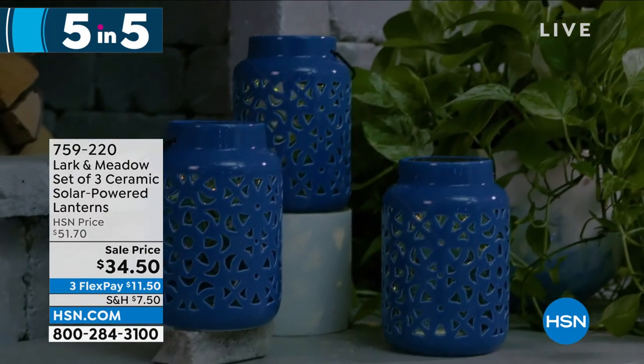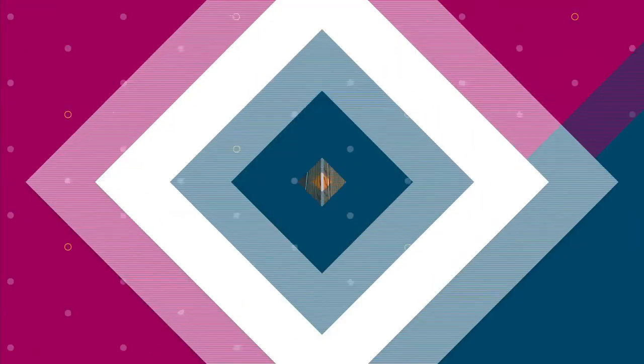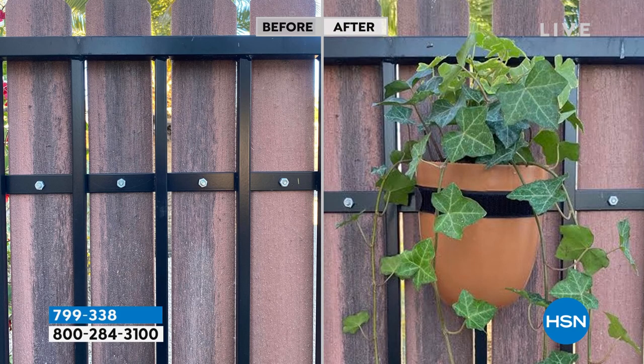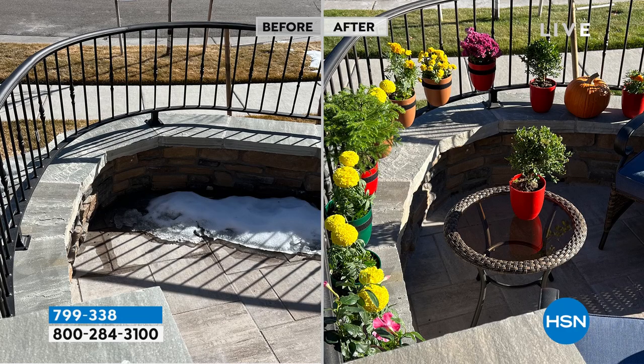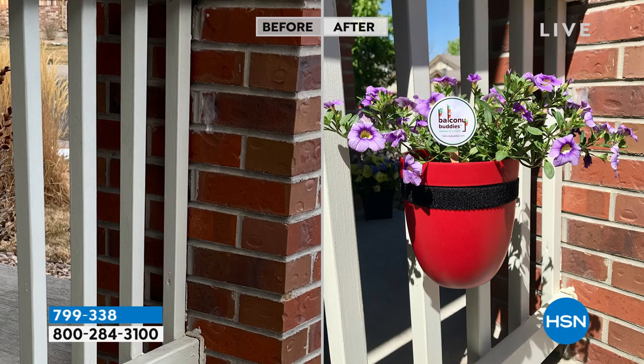That was five items in five minutes. Let's move on. One of the things you see in design and decor magazines — especially in outdoor spaces — is to create levels. Create a place for the eye to go, not just everything down on the ground at the same level. Well, you think: how am I supposed to put a potted plant up on a level? This is how you do it. These are called Balcony Buddies — you're getting a set of three planters with a hook and loop strap. You put them on the balcony or railing and all of a sudden you've created beautiful levels in your garden.